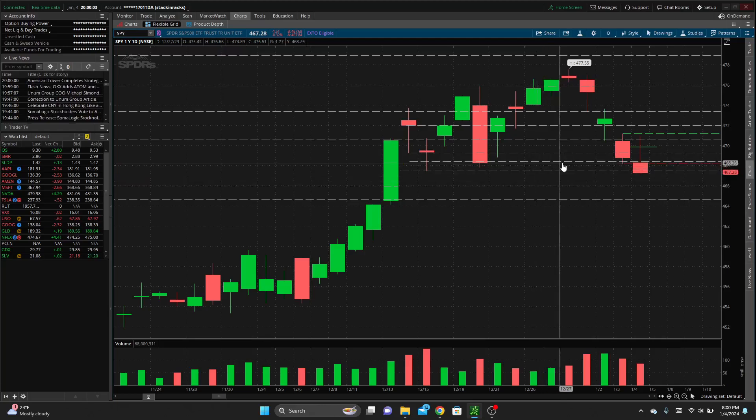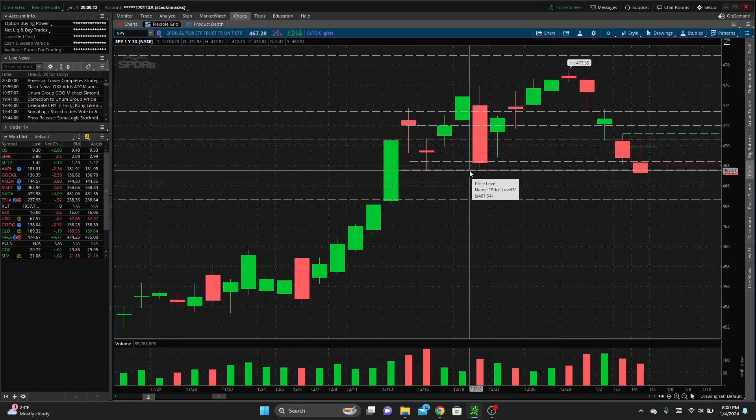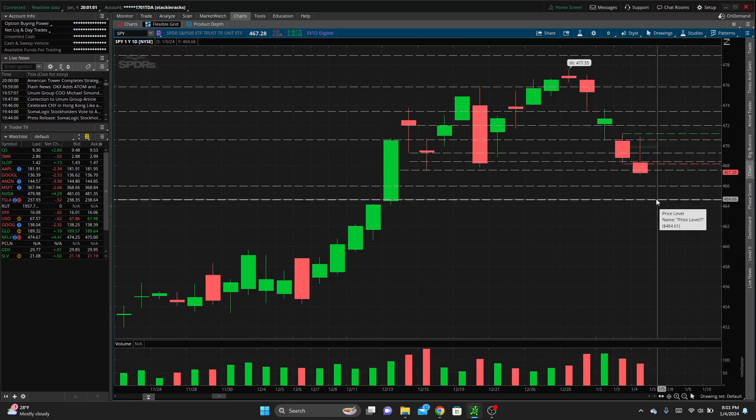We have this 468.4 from the four-hour time frame, and then we have this 467.5-ish area, which was really, in my opinion, sort of our last line of defense. We had this massive run up — a series of higher highs and higher lows — and we have broken that trend. We have set a lower low. We broke and closed below that level, which signals to me that this downtrend might continue, since we didn't find support where we had bounced previously.